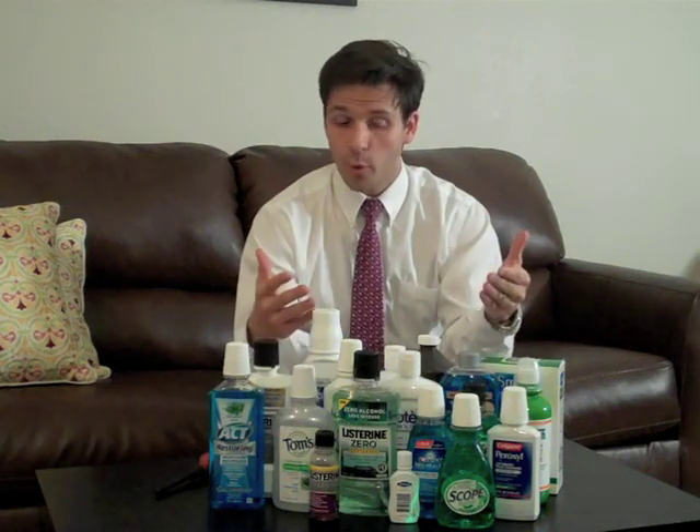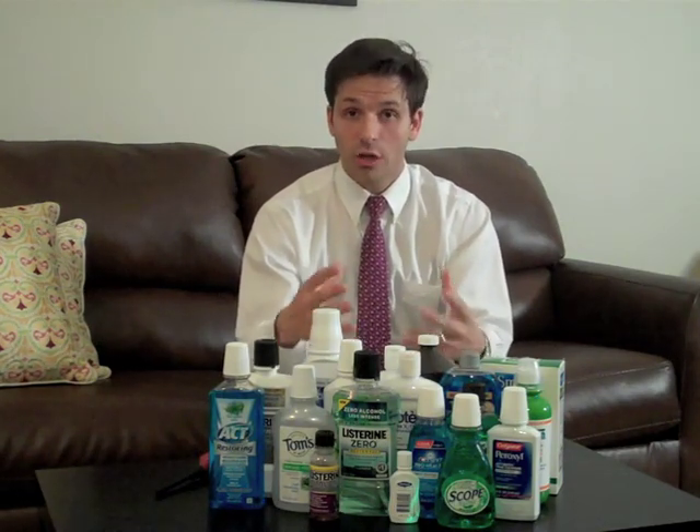Obviously the claims on the bottles here of being anti-gingivitis and whatever — these claims aren't unsupported, but they're really not giving you the full truth about what these mouth rinses are doing to your teeth and gums. And you definitely want to take a more holistic approach to your oral health if you want to get long-lasting results.